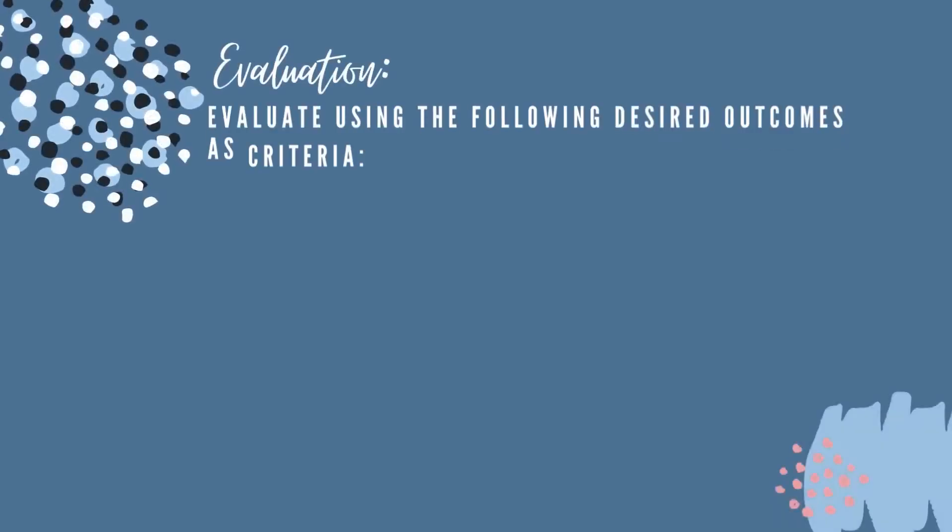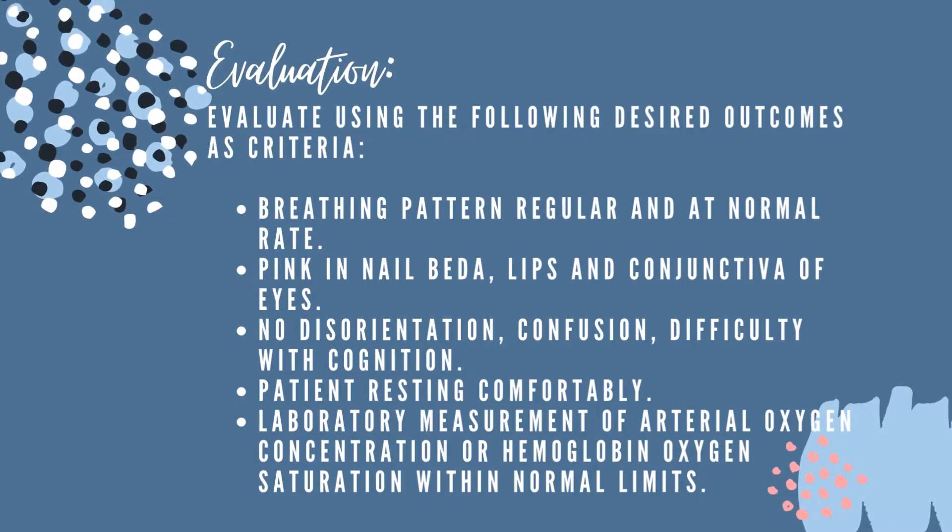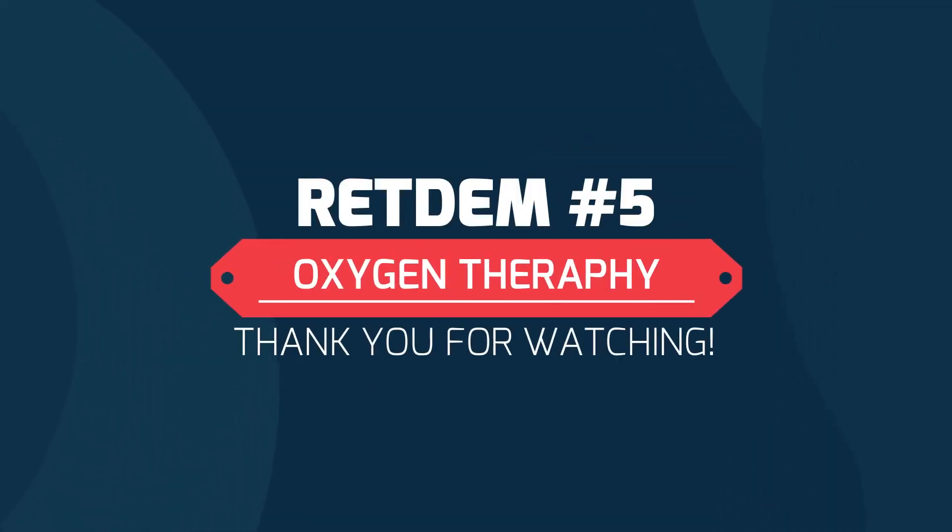To evaluate the oxygen therapy, use the following desired outcomes as criteria: breathing pattern regular and at normal rate; pink color in nail beds, lips, and conjunctiva of eyes; no disorientation, confusion, or difficulty in cognition; patient resting comfortably; and laboratory measurement of arterial oxygen concentration or hemoglobin oxygen saturation within normal limits.